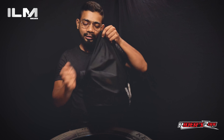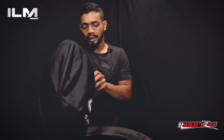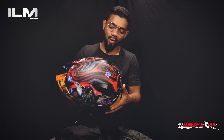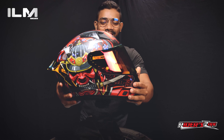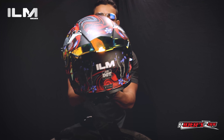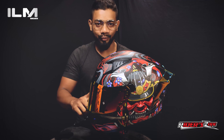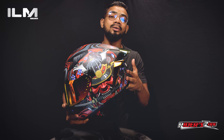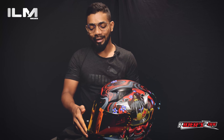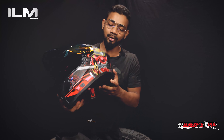The model name is Z501. This is a very beautiful helmet. Look at that beauty. The color is Armor Red. This helmet includes a sun visor and a red visor.